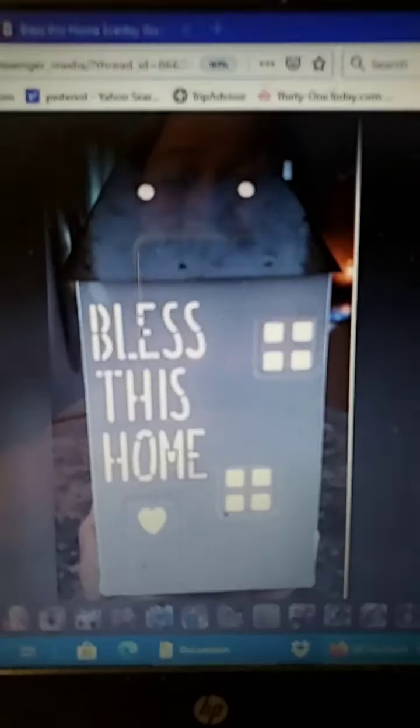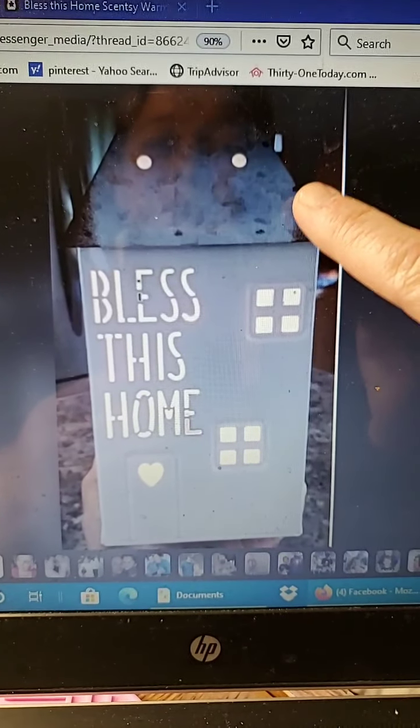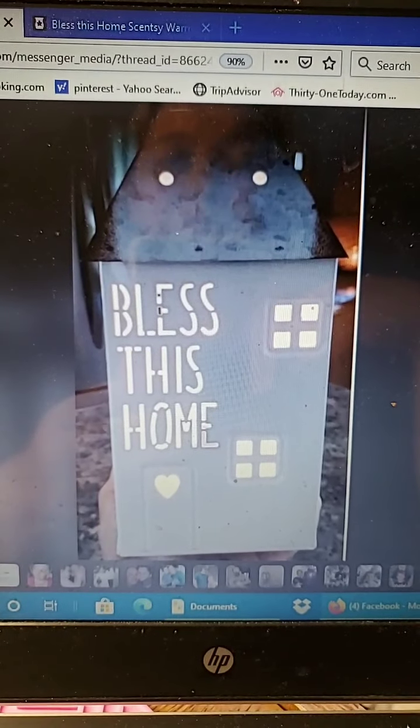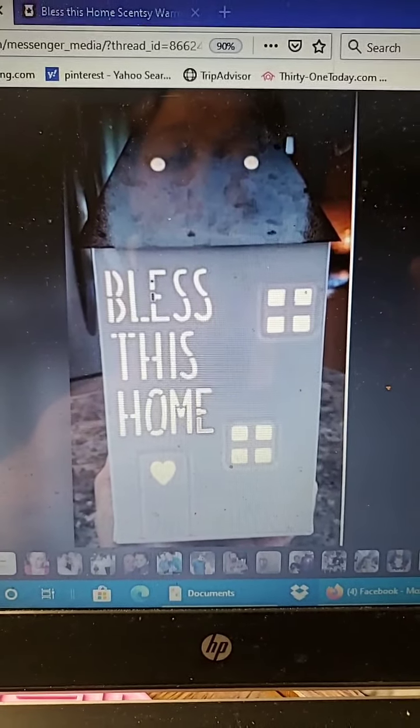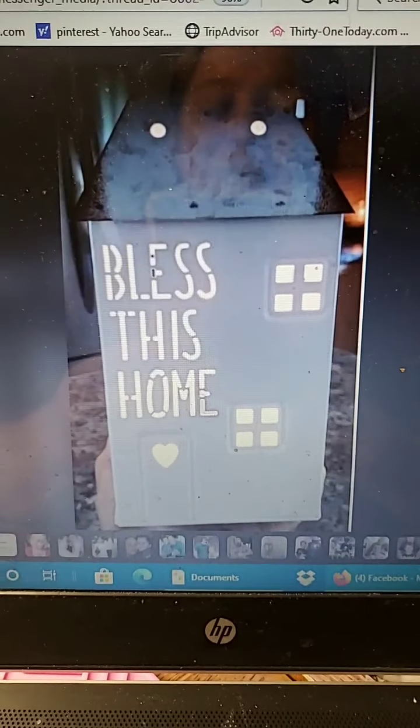So that was what it looked like not lit up. The next thing you're going to want to see is what it looks like lit up, because it is so stinking cute. Nothing better than when something gives your room a little bit of ambiance — who doesn't like ambiance? So I'm going to flip you around and show you what it looks like when it is lit up. Underneath the tin roof is where your dish sits, warmed by the light bulb, which is going to warm your wax. It is gorgeous — look at that!